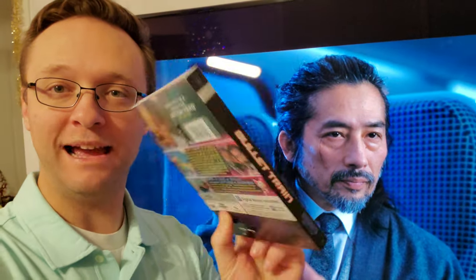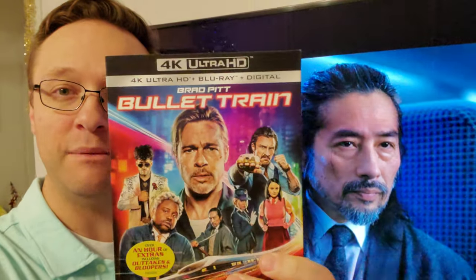Bullet Train — I liked it. I had fun with it, but I'm not going to keep it and I'm going to sell it. So what did you think? And what are some of your favorite action movies? This guy did a really good job in this movie. Thanks for watching, bye!